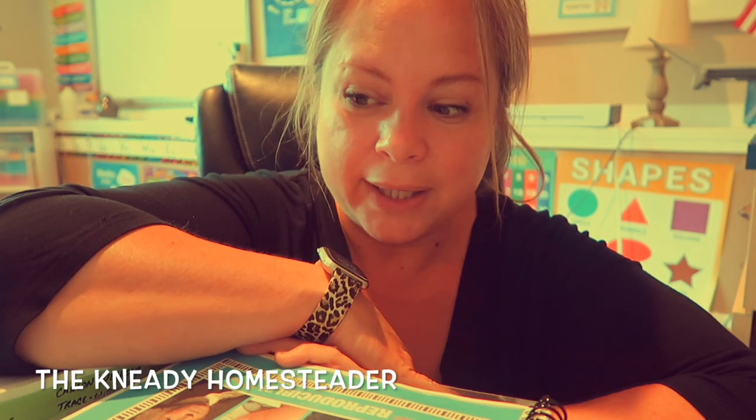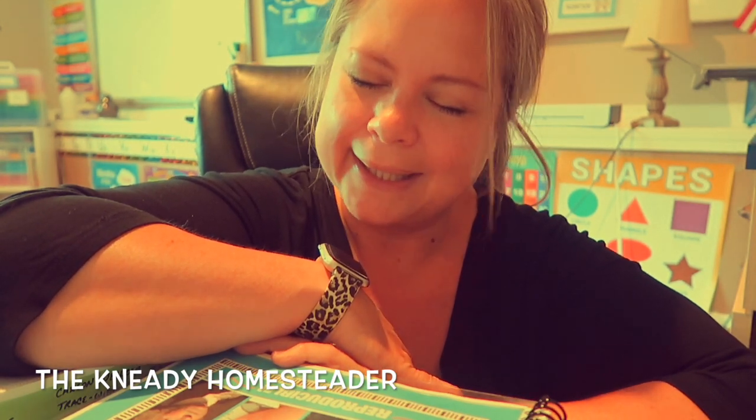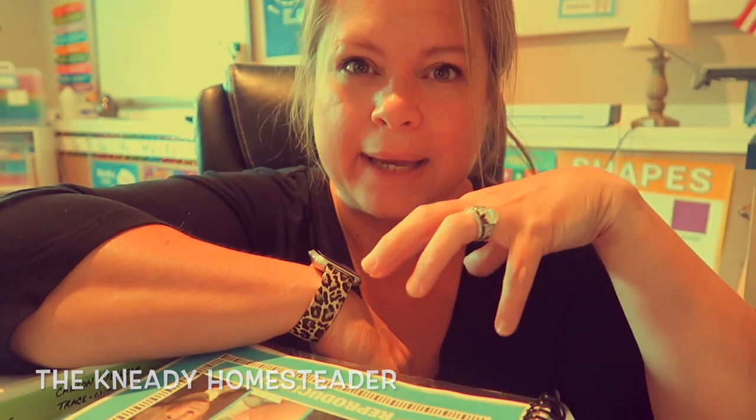Well, hi guys. Welcome back to the Needy Homesteader channel. I thought I would make you guys a quick video of some of the things that I bought recently for our homeschool year coming up.